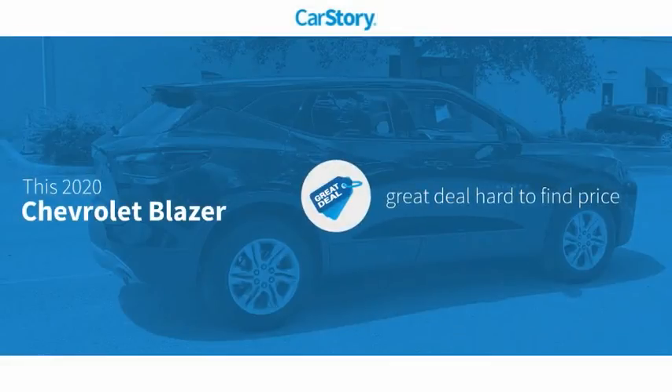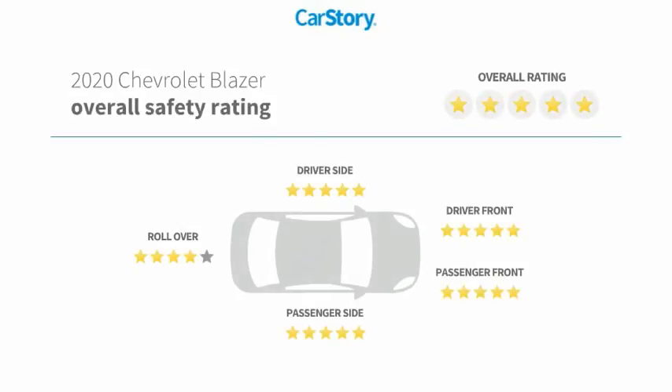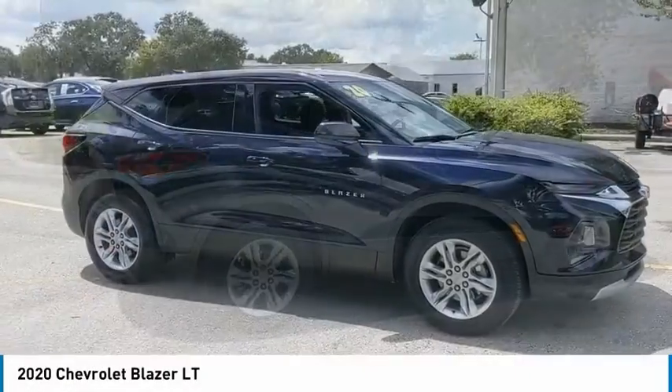Our story research indicates this vehicle as being a great deal that is hard to find at this price, with these ratings. We are pleased to show you the 2020 Blazer.